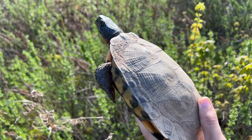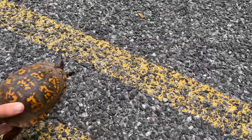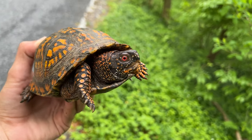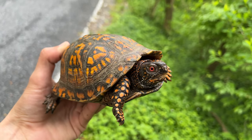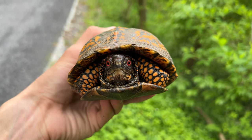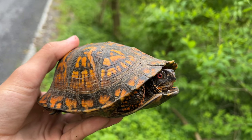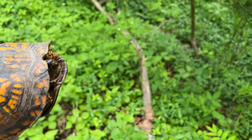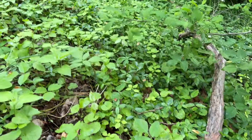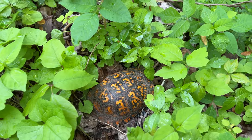First herp of the day - I just road cruised a super fast box turtle! I can't believe it - he's super pretty too. I was literally just thinking 'what if I road cruised a box turtle today' and then I saw him. I actually can't believe that. I'm going to let this guy go - I wish I could spend more time with him but I don't want to spend too much time here with the turns on that side of the road.